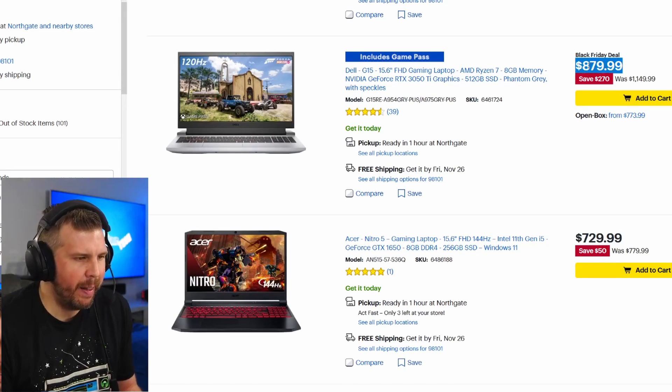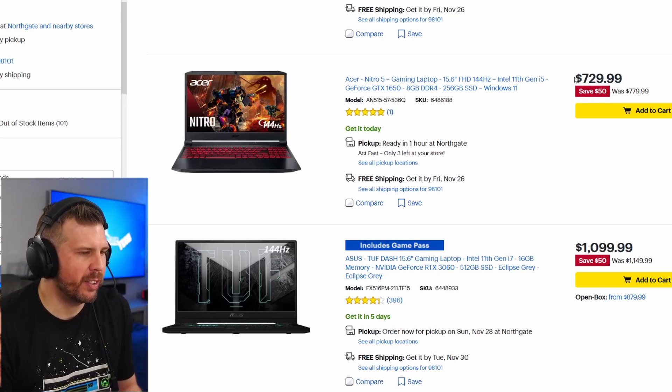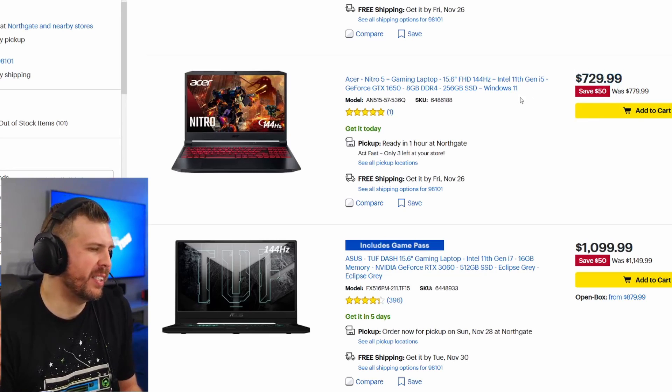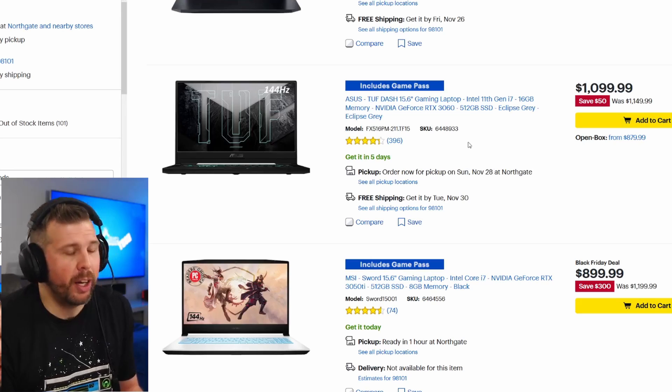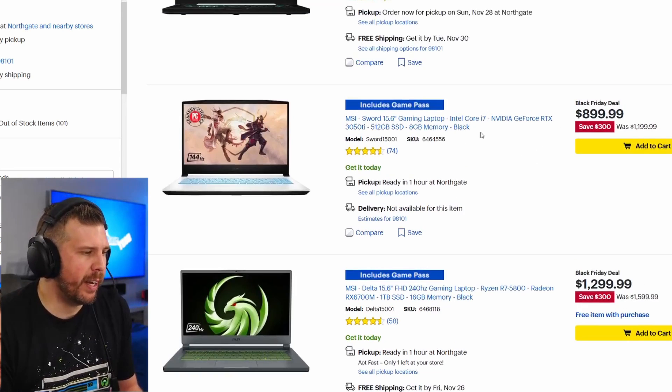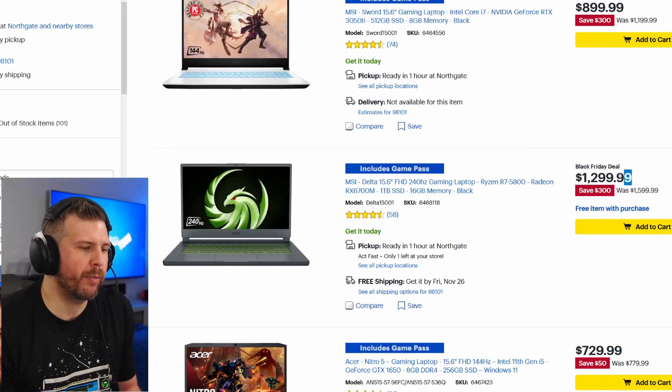If you're after more gaming performance, go with the G15 with the RTX 3070 — it'll be worth it for only $50 more. The Dell G15 with a 3050 Ti at $879 would be a lot better priced at $799; you get a really good CPU but only 8 gigs of RAM. The Acer Nitro 5 with a GTX 1650 for $729 — I think this could be $650 or less. The ASUS TUF F15 with an RTX 3060 could be a better $1,000 laptop, but it only has a four-core i7; overall it's a decent casual gaming laptop.